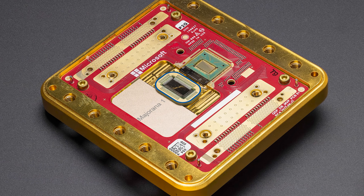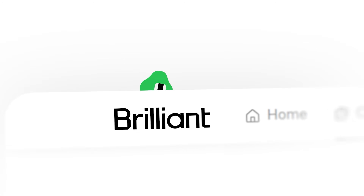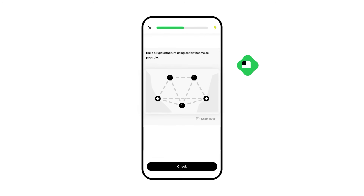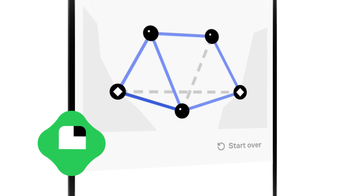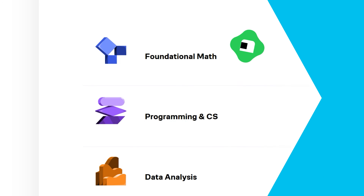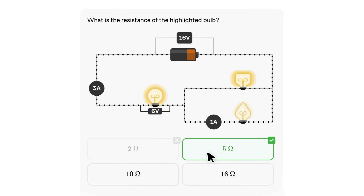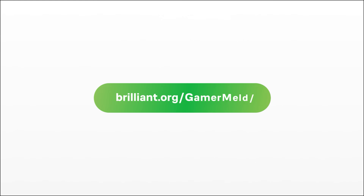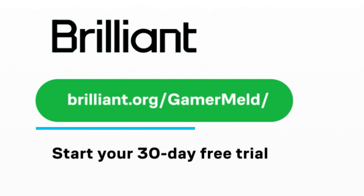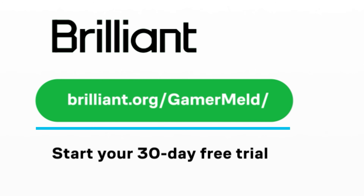Tech is evolving faster than ever — AI, quantum computing, automation. If you want to keep up, you have to keep learning. And that's where today's sponsor comes in: Brilliant, the online platform that helps you figure things out yourself through interactive lessons. No lectures, no memorization, just hands-on problem solving. Like their course on large language models, which is used to train most of today's most advanced AI models. Each course is broken up into smaller sections that only take a few minutes to complete. Brilliant is offering my viewers a free trial and 20% off their annual premium at brilliant.org/gamermeld.